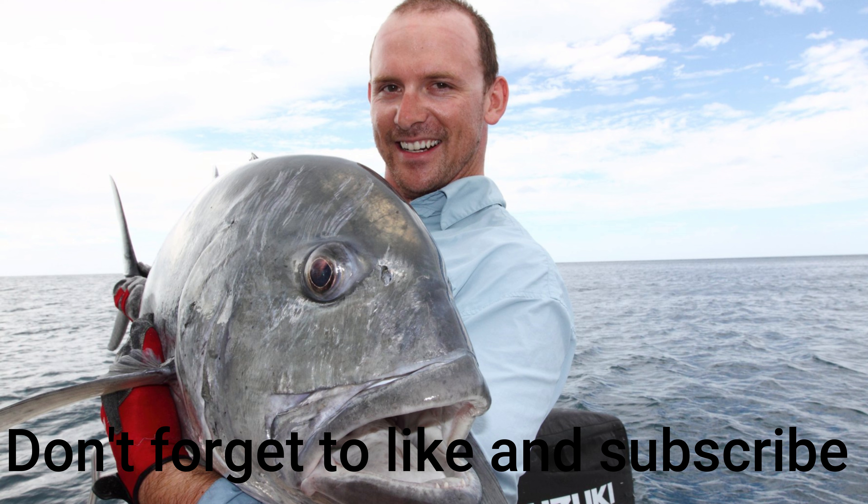Look at the tail on this thing — look at that, she's a monster! Boys, welcome to the Great Barrier Reef!